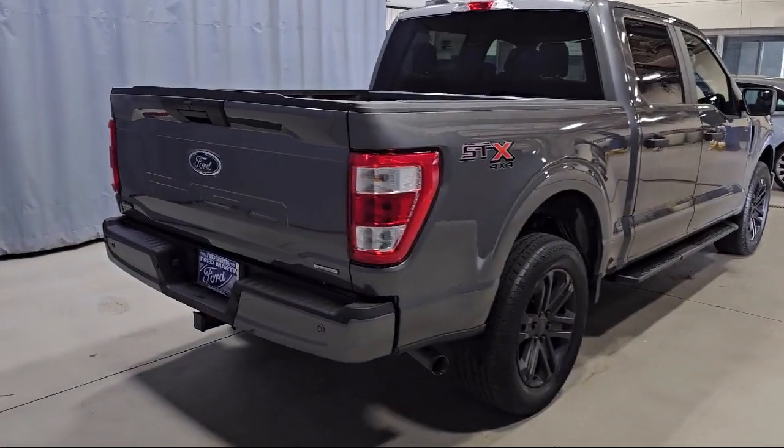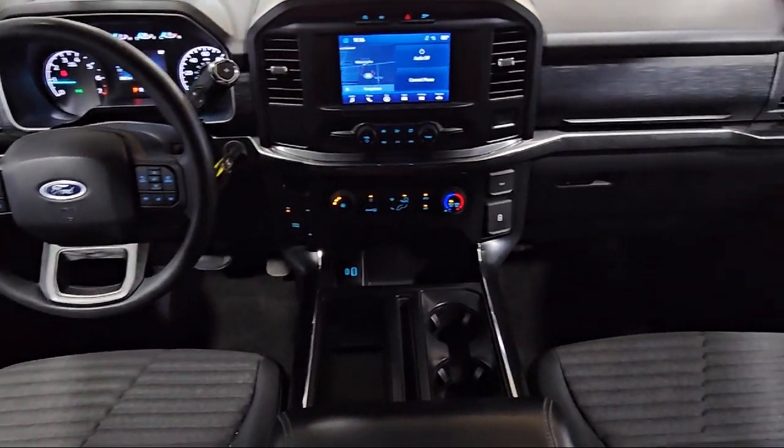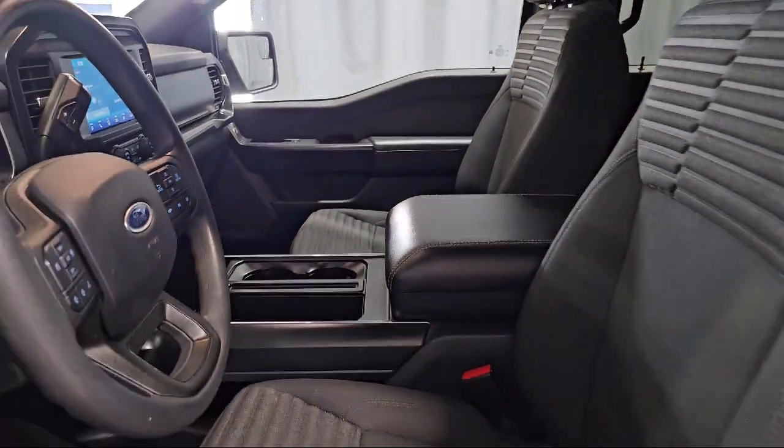It also features the STX appearance package, keyless entry, steering wheel controls, electronic stability control, speed sensing steering, and auto high beam headlamp control, and has less than 40,000 miles on the odometer.